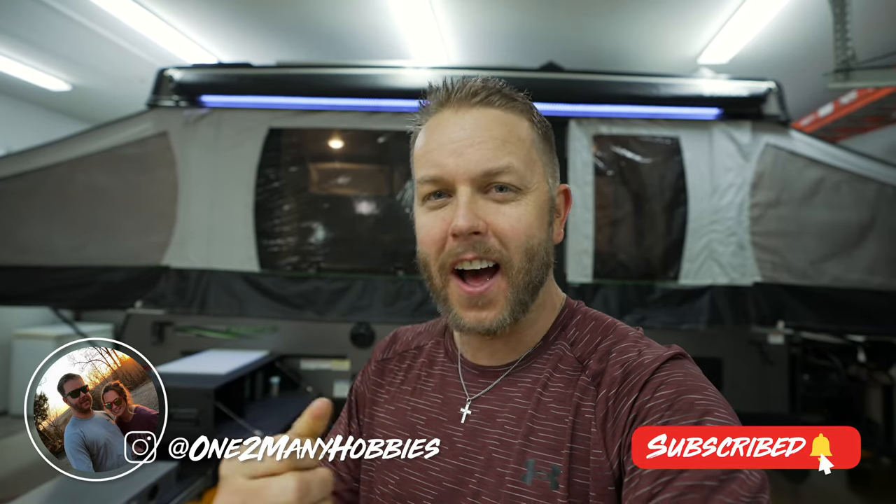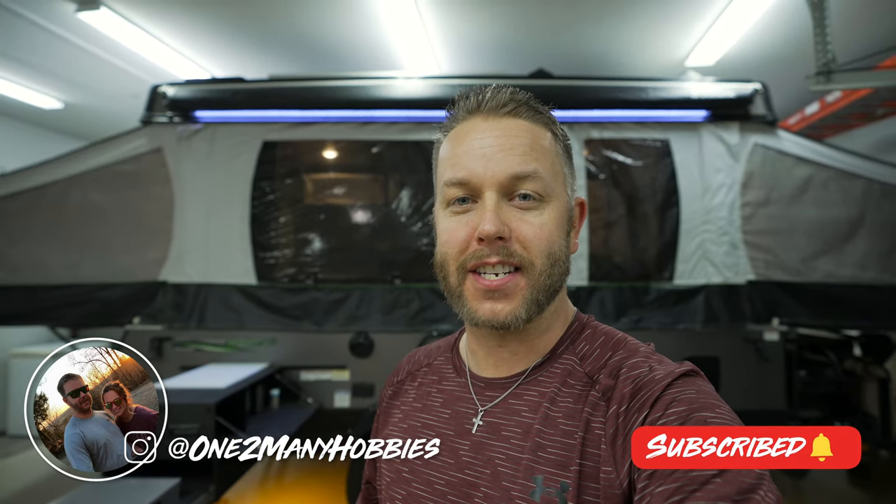Behind me is my 2019 Rockwood 2280 ESP. Over the last three years, I've put over 50 modifications in this bad boy. And in today's video, I tell you guys my top 10 modifications in my pop-up camper. Without wasting any more time, let's get into number 10.